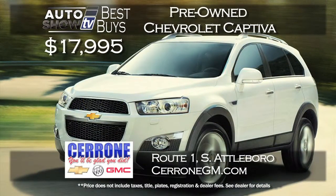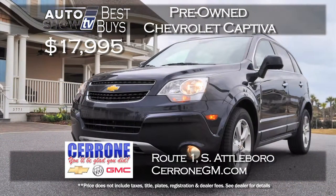If you're looking at a smaller yet practical SUV at a great price, you've probably been considering a Chevy Captiva. Cerrone's in South Attleboro has pre-owned Chevy Captivas at just $17,995. The Captiva is economical and a lot of fun to drive.